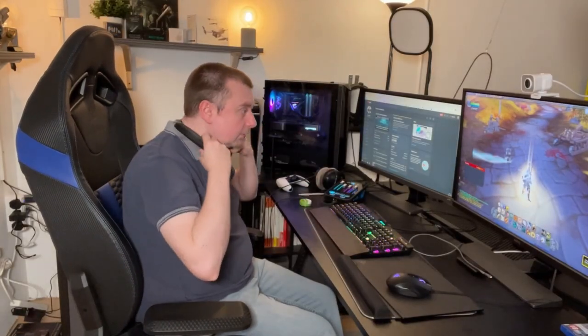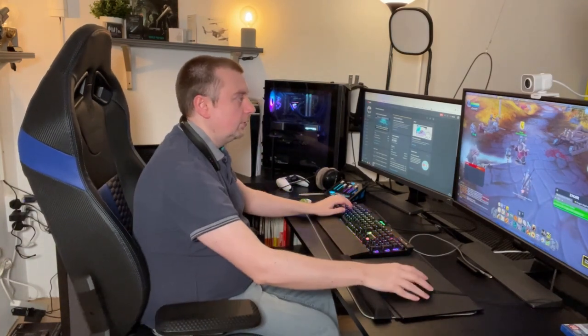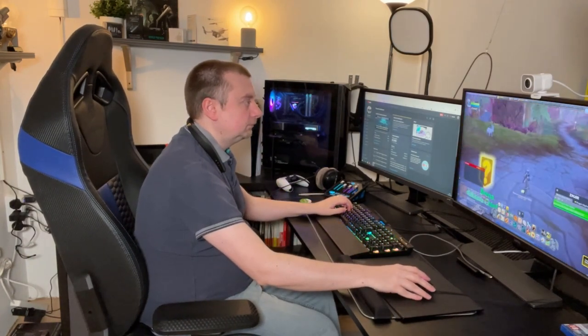I've also used another neckband by Monster in the past, which also works very well and is a lot cheaper. The only reason I'm showcasing the Sony one today is because I find it's a little bit more stable for VR purposes, but I think the Monster one would perform fine also.